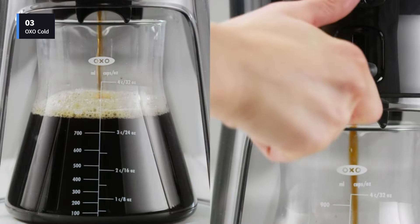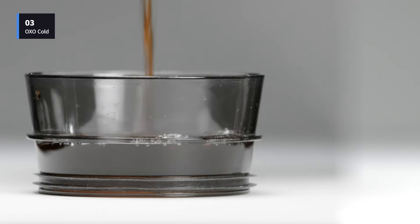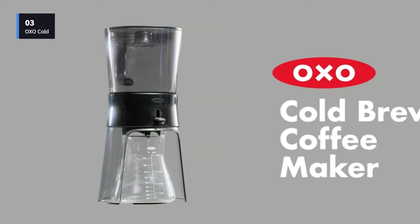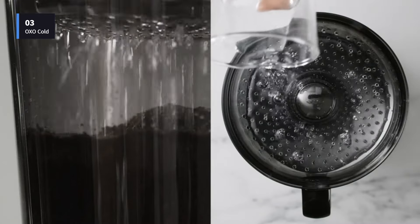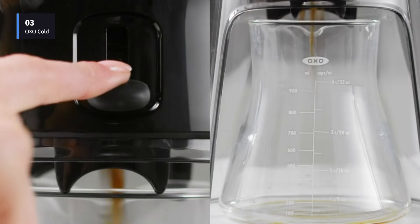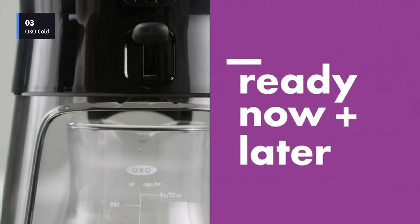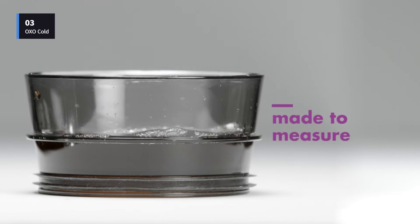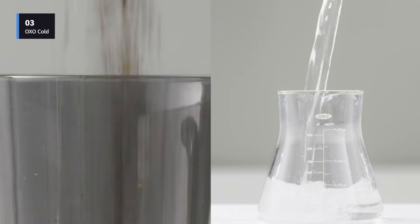Our taste testers said it made excellent cold brew with a smooth and balanced flavor. Our experts found this extremely easy to use, by adding coarsely ground coffee and water through the Rainmaker lid which distributes water evenly over the grounds and lets sit. After 12-24 hours, the coffee is ready to dispense into the glass carafe by pushing a lever. It's very easy to customize the flavor to your liking by letting it steep for shorter or longer amounts of time. We also found it a breeze to clean, and when you're done using it, the parts nest together for compact storage.